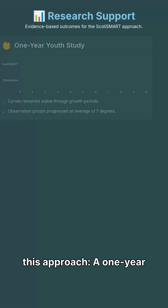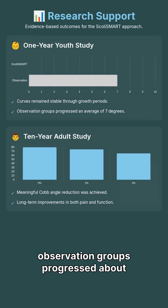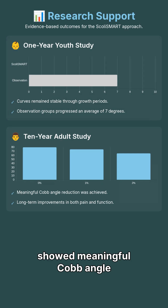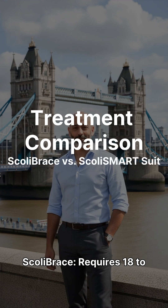We have research supporting this approach. A one-year follow-up study in kids showed that curves stayed stable through growth, while observation groups progressed about 7 degrees. A 10-year adult follow-up showed meaningful Cobb angle reduction and long-term improvement in pain and function.